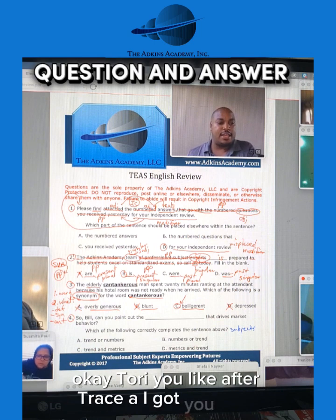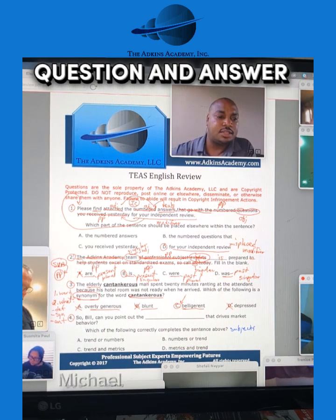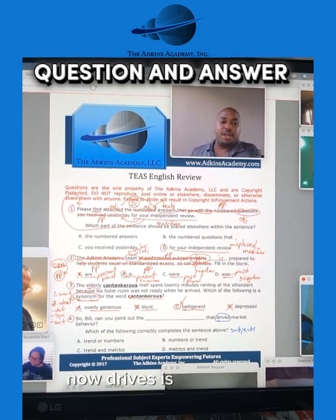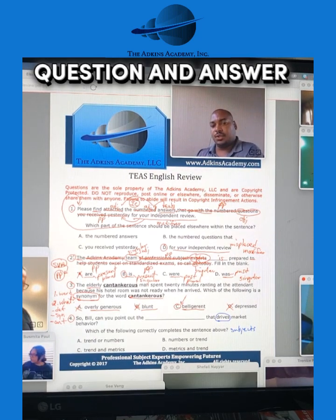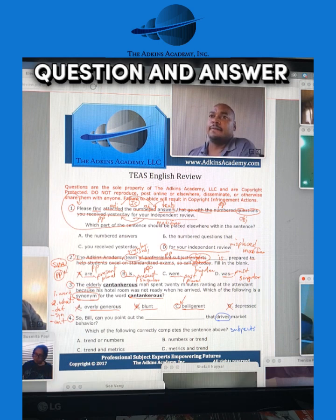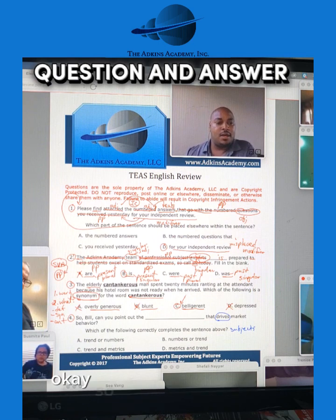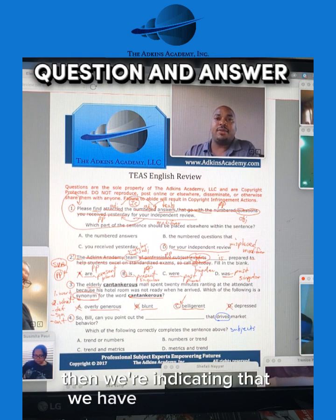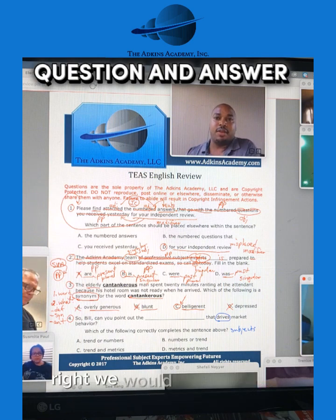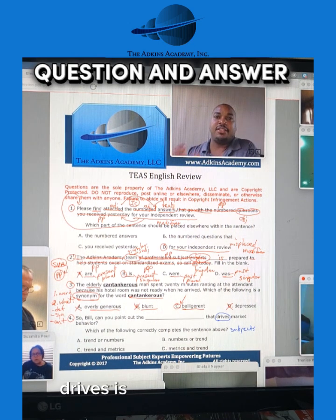Tori, you like answer choice A? Okay. Drives — drives is absolutely correct. Now, is "drives" singular or is it plural? So if we said "drivers" as in the noun, then we're indicating that we have multiple drivers. But if we say "drives" as in the verb, then we're saying that would be a singular verb. We would say "he drives the car," "she drives the car," but "they drive the car." So in the context of this, "drives" is singular as a verb.